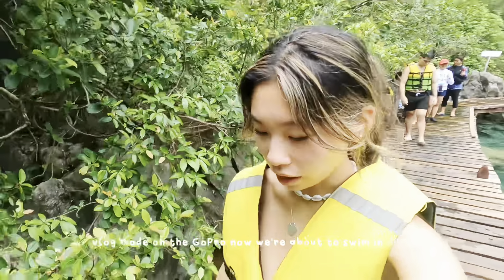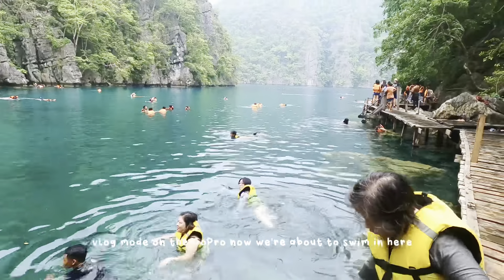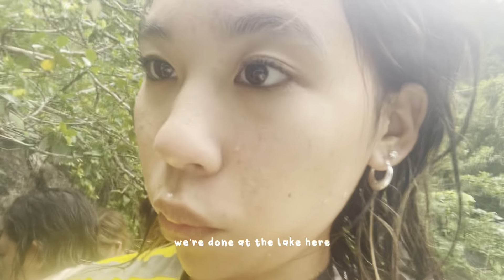Vlog mode on the GoPro now — we're about to swim in here. Done swimming, so we're gonna head back to the boat and see what our next location is.